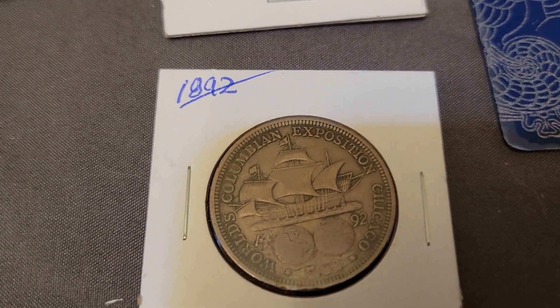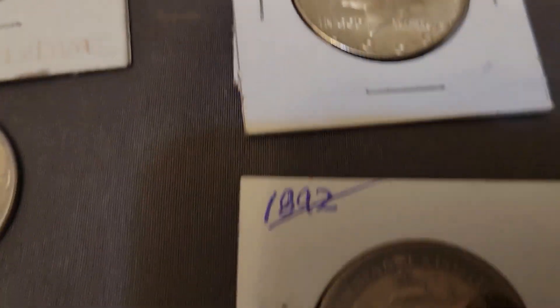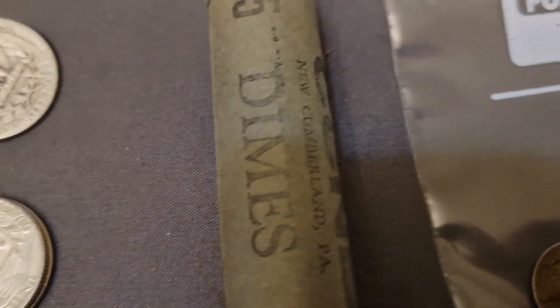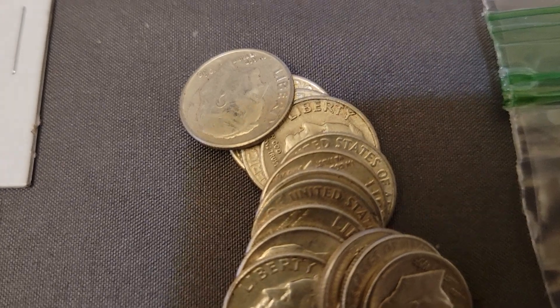And an 1892 Columbus Exposition. We got some 40 percenters right there — four of them. We got a roll of dimes right there, and we got $1.40 in loose dimes.